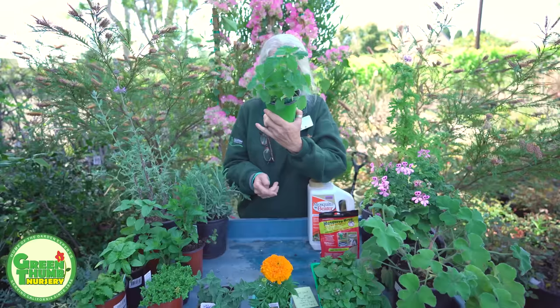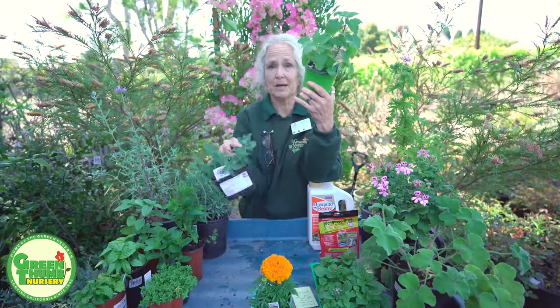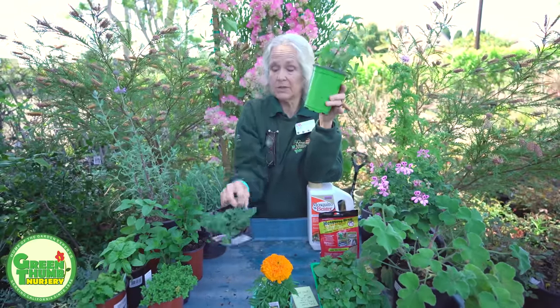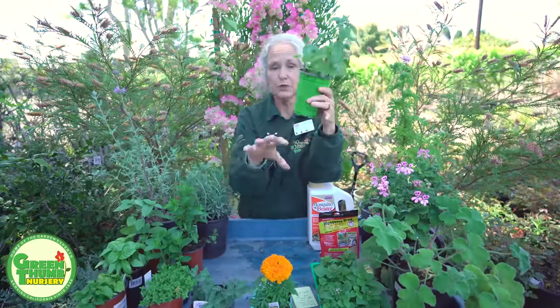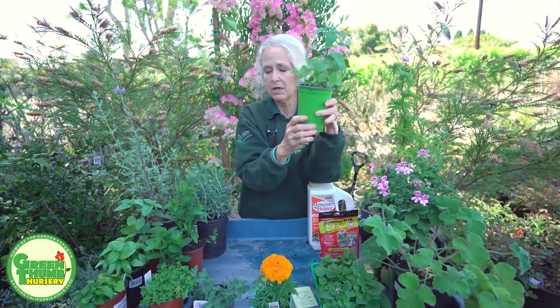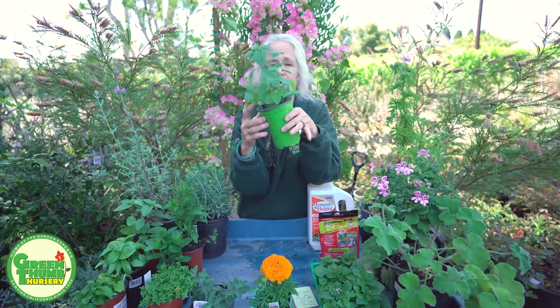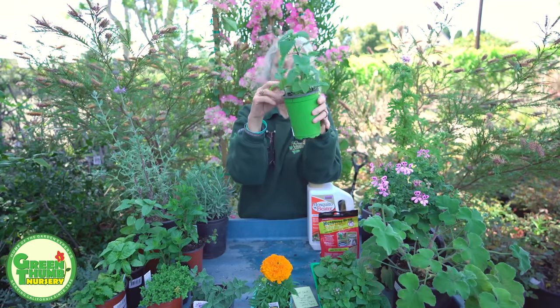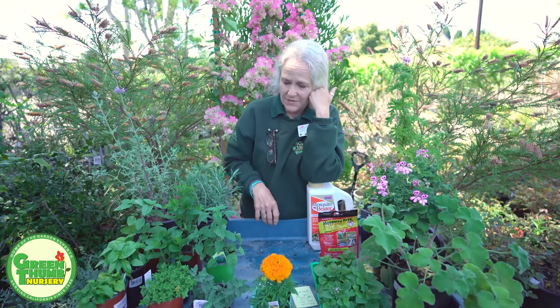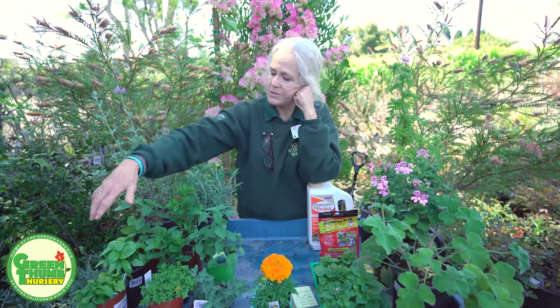We also have catnip, believe it or not, which is in the catmint family. Both of these will get a beautiful blue flower — this one especially. It ranges out about two feet, about 18 inches tall, and has a beautiful flower in the summer. Of course this is catnip, so if you've got a cat, that will be double duty — you'll have your drunken cat out messing around in your catnip, scaring off the mosquitoes.